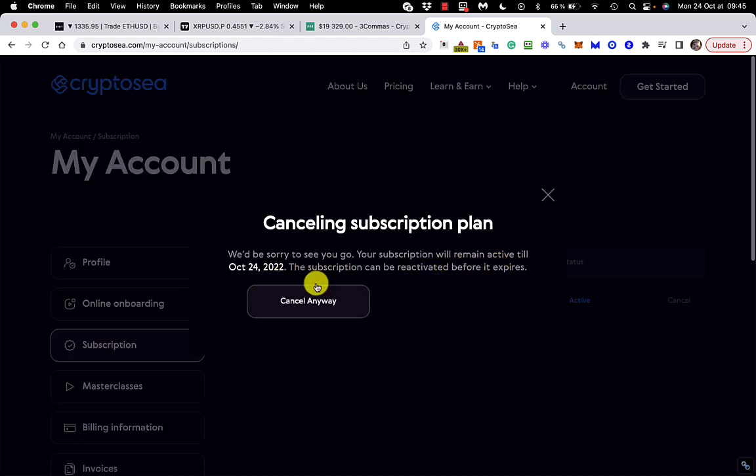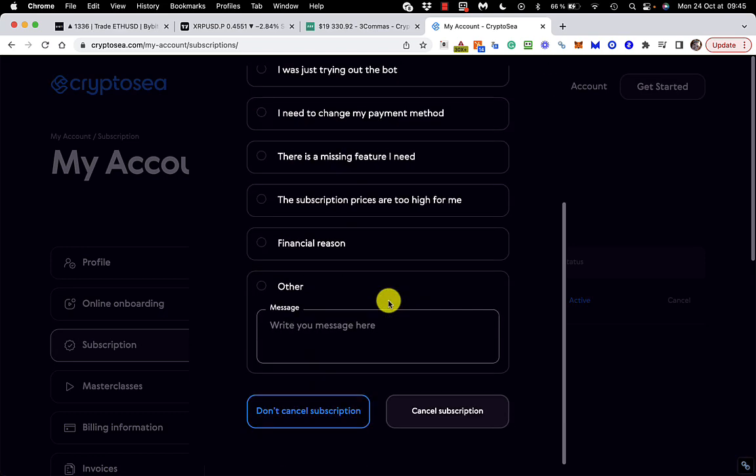Cancel. That will remain active until today — so cancel anyway. The bot is not performing as expected.